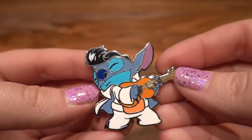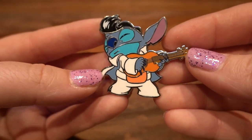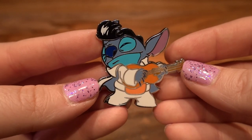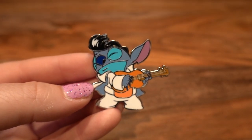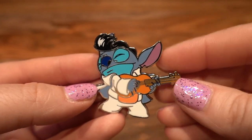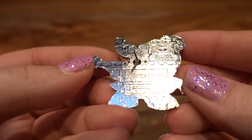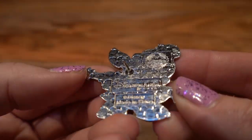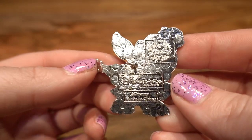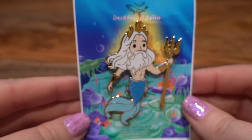This next pin really speaks to my heart — my very first Disney pin ever was Stitch in his Elvis outfit, so I collect Stitch pins. This is another form of him in his Elvis costume where he is just really jamming out. This is a Disneyland Paris pin — it's an open edition from 2019.